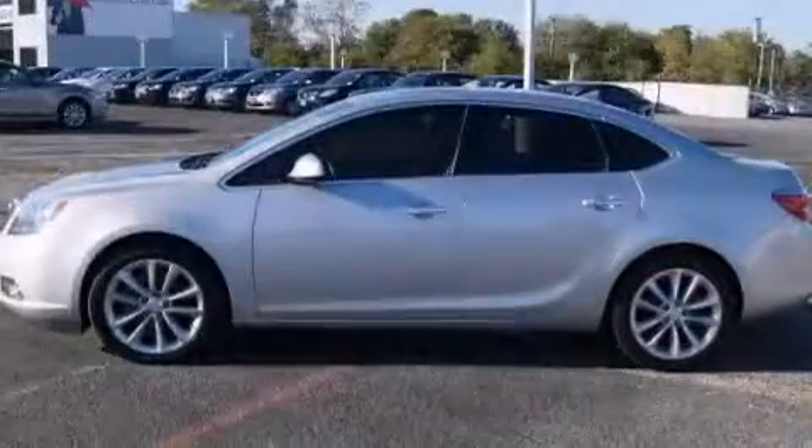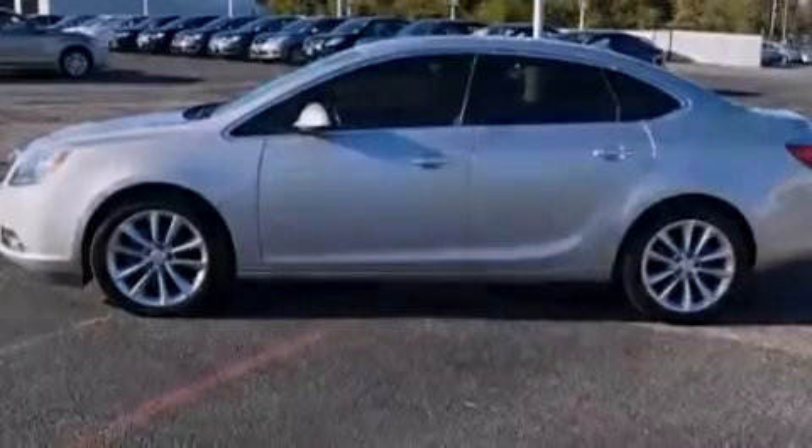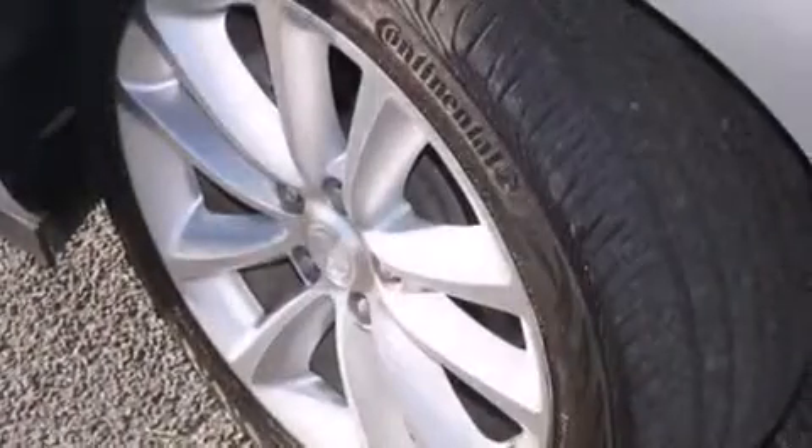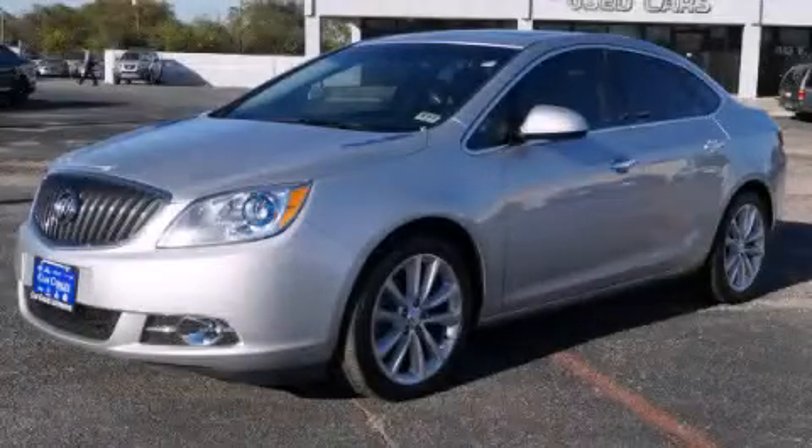With an EPA estimated rating of 32 miles per gallon on the highway, this automobile does not compromise its fuel efficiency for size, comfort, or fun. Please call us today for more information on this great vehicle.